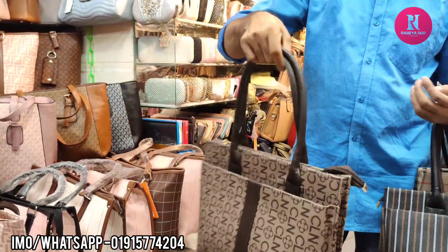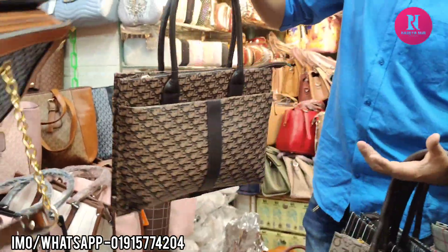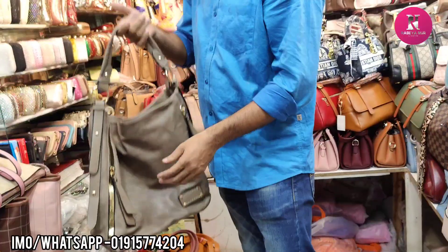The print is pretty good. It's a Dior print. This is $100,000. It's beautiful and very good.